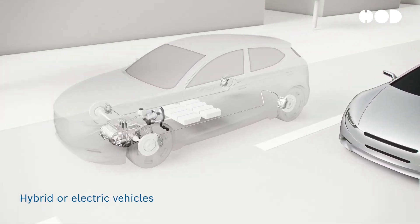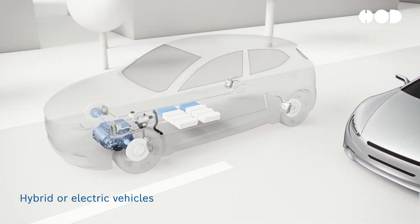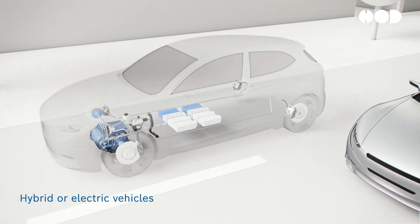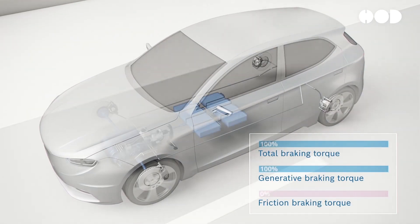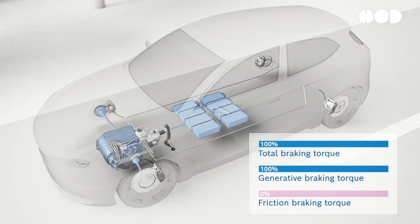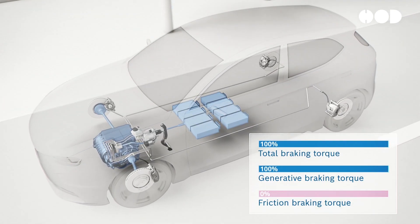A key feature of the DMI system is regenerative braking. When the driver decelerates or applies the brakes, the system captures kinetic energy that would otherwise be lost and converts it into electrical energy to recharge the battery. This not only improves efficiency, but also reduces wear on the braking system.